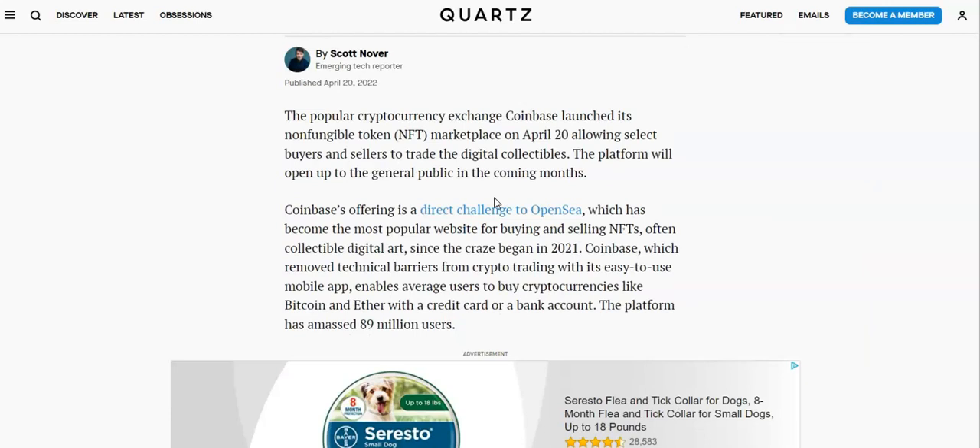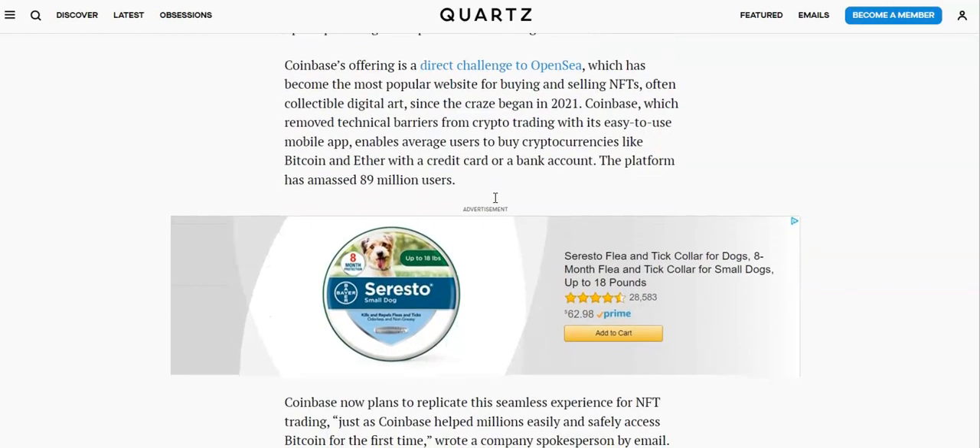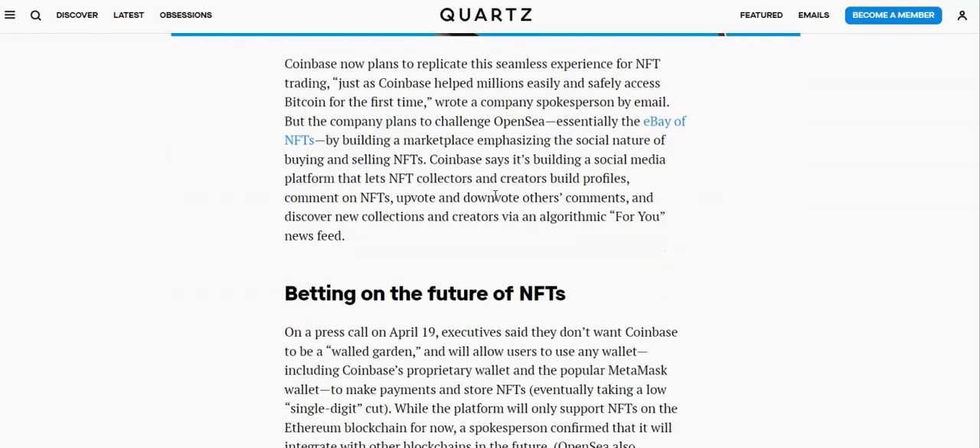Let's look at this article: 'Coinbase is building its own social network for NFTs.' The popular cryptocurrency exchange Coinbase launched its non-fungible token marketplace on April 20th, allowing select buyers and sellers to trade digital collectibles. The platform will open up to the general public in the coming months. I'll be interested to see if we get any perks for being early adopters, or if there are any collections only we can get into, or any airdrops. Coinbase's offering is a direct challenge to OpenSea, which has become the most popular website for buying and selling NFTs. Coinbase has amassed 89 million users and now plans to replicate this seamless experience for NFT trading.